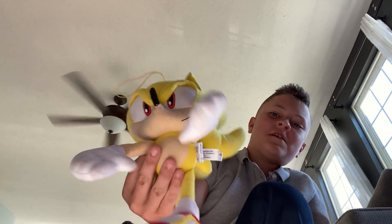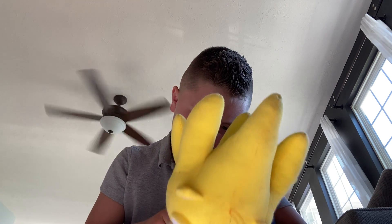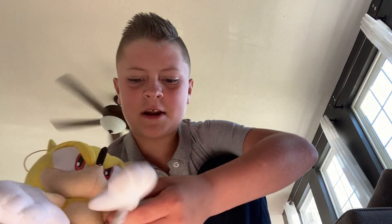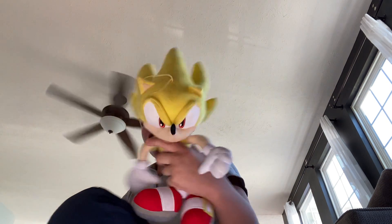Next up, we got the GD Super Sonic that I just got this year — he's cool. Super Sonic's arms are like that on one side and like that on the other. But I'm not giving him away; he's still cool. I got this for my birthday.